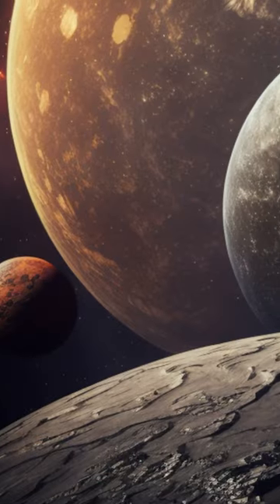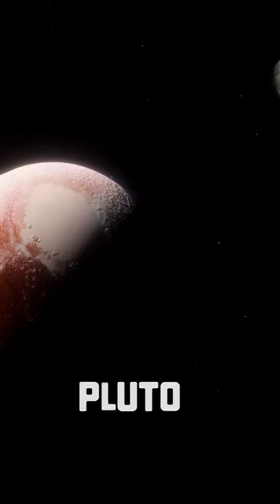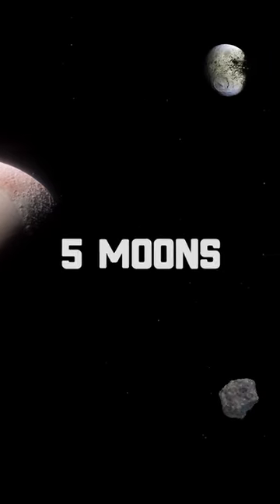Dwarf planets can have moons just like regular planets. For example, Pluto, classified as a dwarf planet, has five known moons.